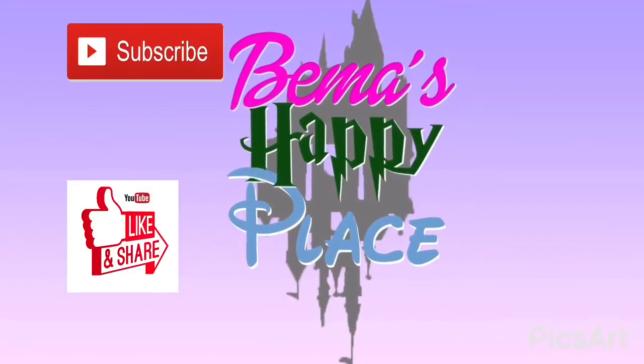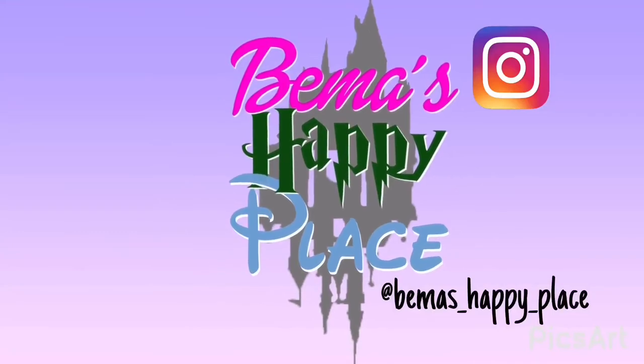I hope you guys enjoyed this video. Thanks for watching. Please like, share, comment, and subscribe. Do whatever makes you happy. I'll see you next time. Bye, guys!